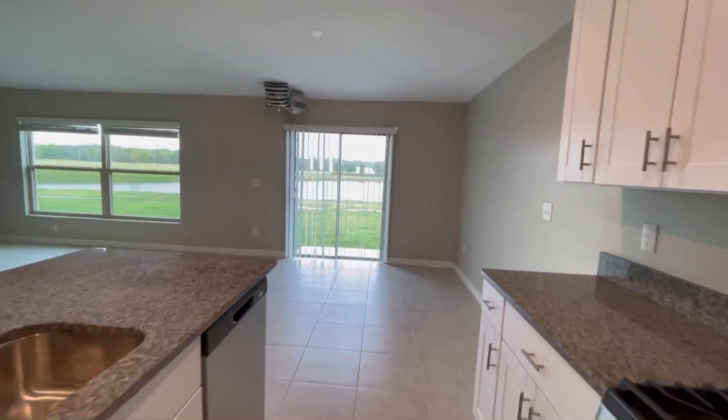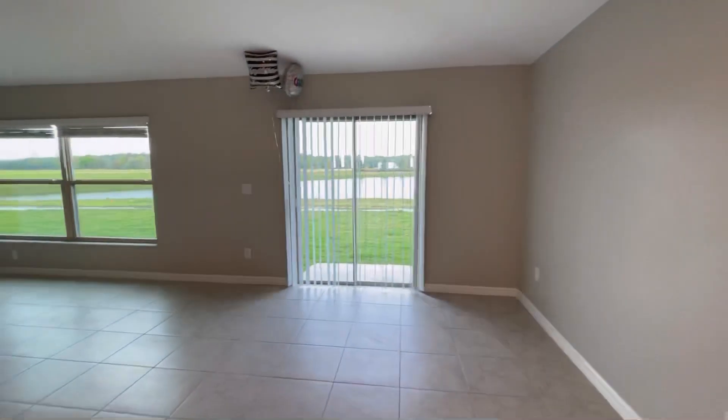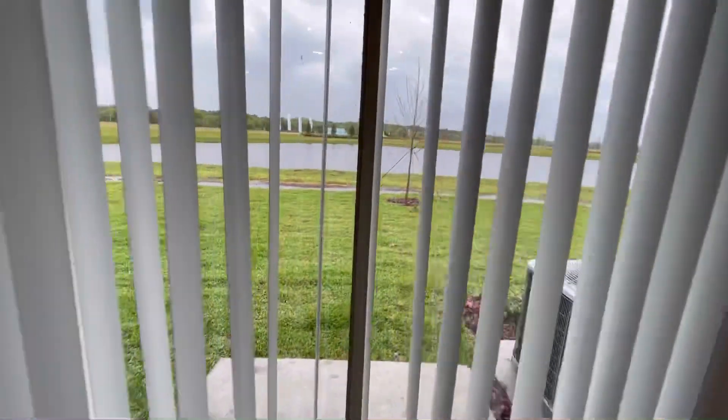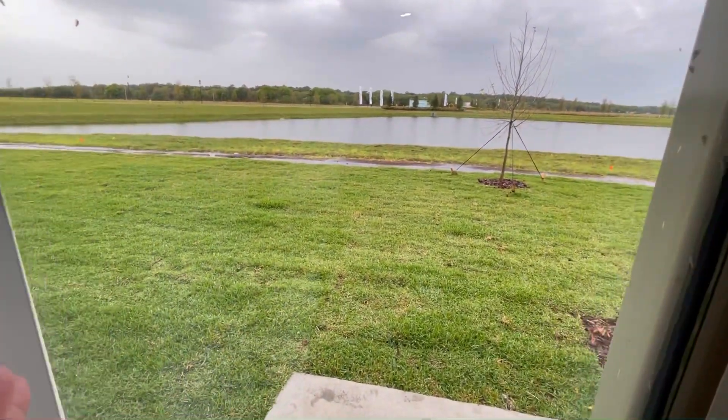And we have a lake behind us in the backyard. We are happy, happy, happy about this.